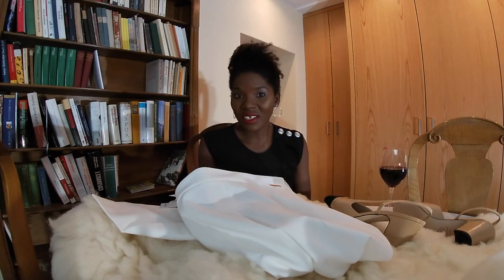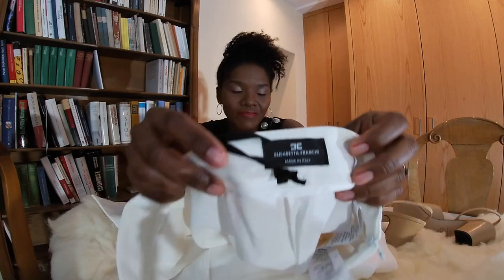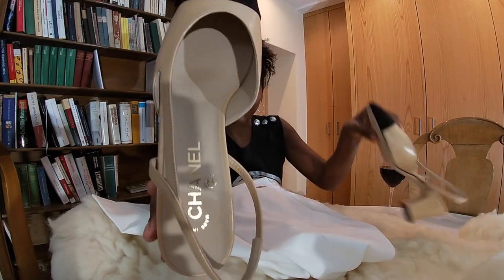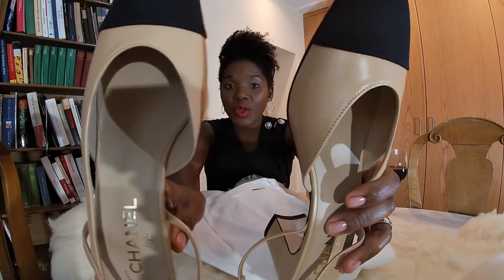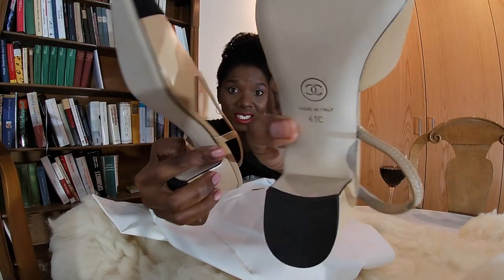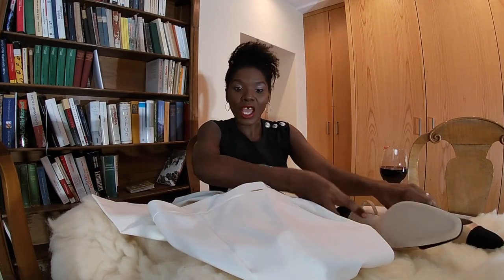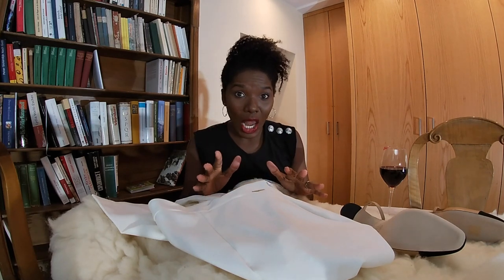So for the moment, this is what I bought — Elisabetta Franchi and Chanel. These are the two things I bought, both made in Italy. Not really a lot, but quality pieces.